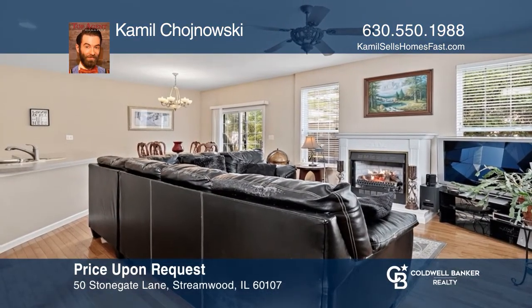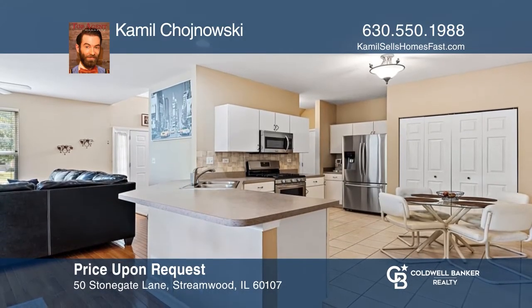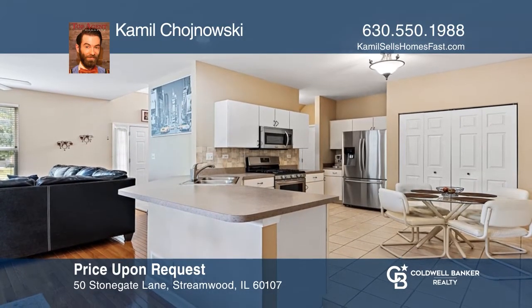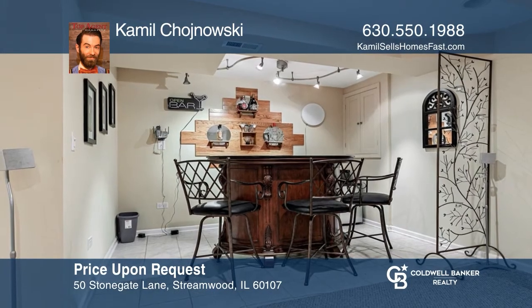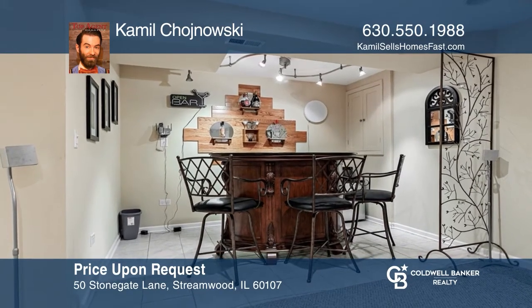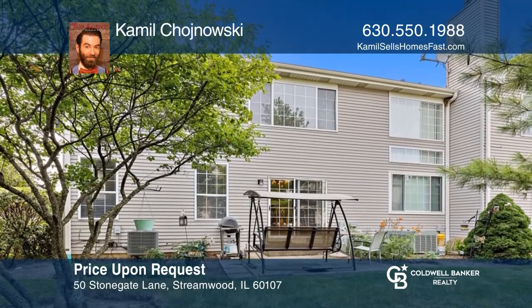Enter and be greeted by a wide open layout with hardwood floors and large windows. The kitchen is highlighted by a breakfast bar and stainless steel appliances. The upstairs has generously sized bedrooms and a loft. There's a full bathroom in the finished basement. Relax on the nice patio in the backyard. See it today with Camille Chanowski.